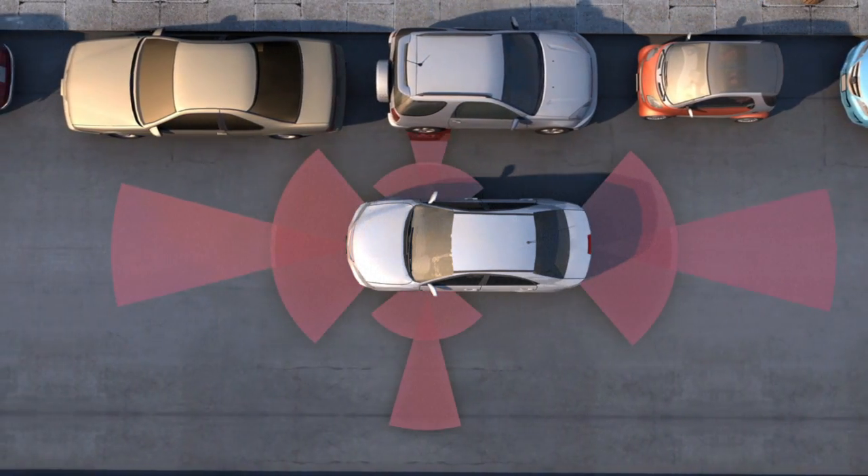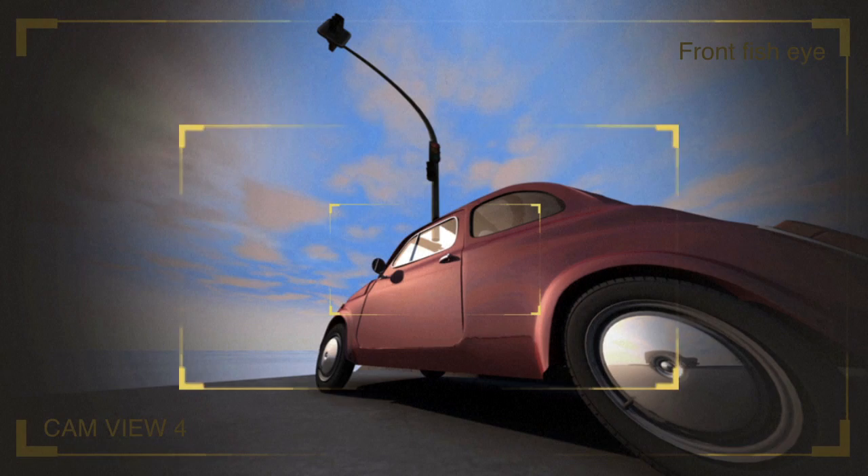Cameras dotted around the vehicle scan the rest of the road. Others read traffic light signals or road signs.